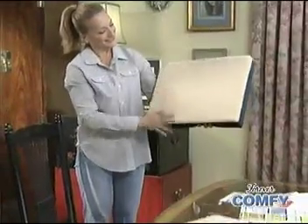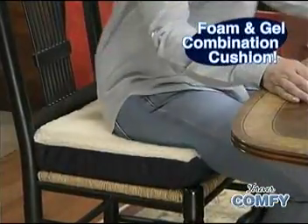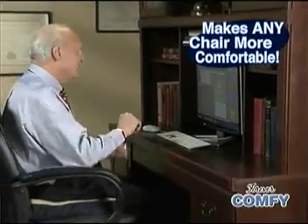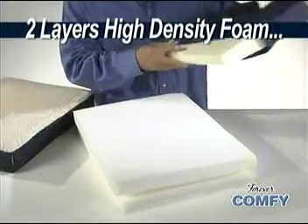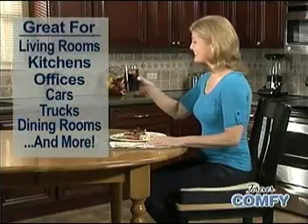But now there's Forever Comfy, the revolutionary foam and gel combination cushion that puts a supple layer of support between you and your seat to make every chair more comfortable, no matter how long you're sitting. Unlike traditional cushions that are just foam, Forever Comfy contains two layers of high-density foam and turns any hard dining chair into a cozy seat while you eat.